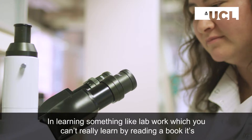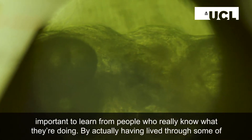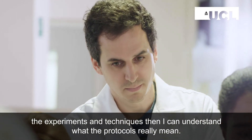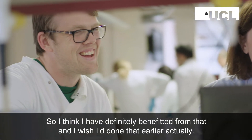In learning something like lab work, which you can't really learn by reading a book, it's important to learn from people who really know what they're doing. By actually having lived through some of the experiments and techniques, I can understand what the protocols really mean — so I think I've definitely benefited from that, and I wish I'd done it earlier, actually.